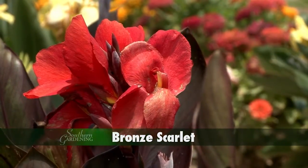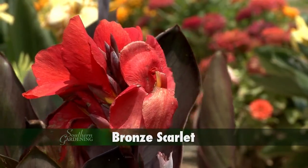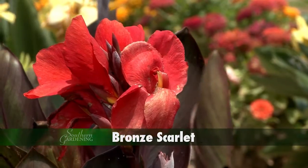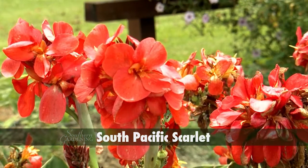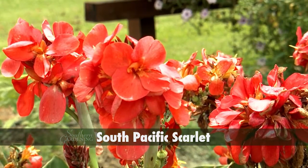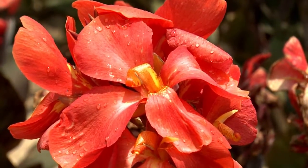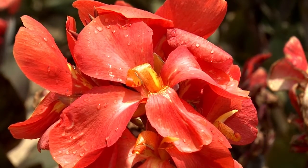There is even a selection called Bronze Scarlet with stunning burgundy bronze leaves and brilliant scarlet blooms. South Pacific Scarlet is a 2013 All-America Selections winner, with 4-inch flowers that are a delicious blend of scarlet shades.